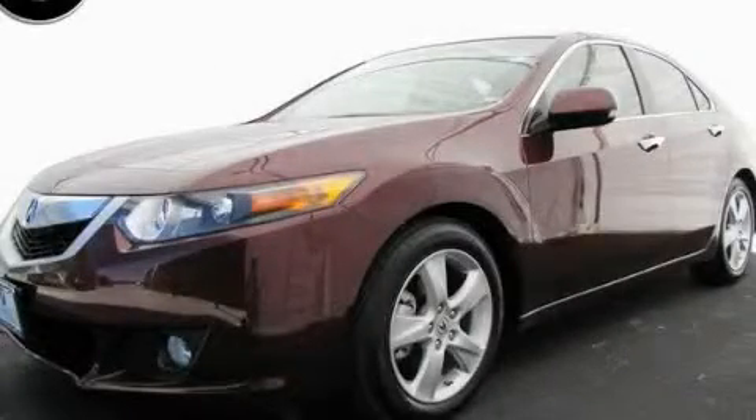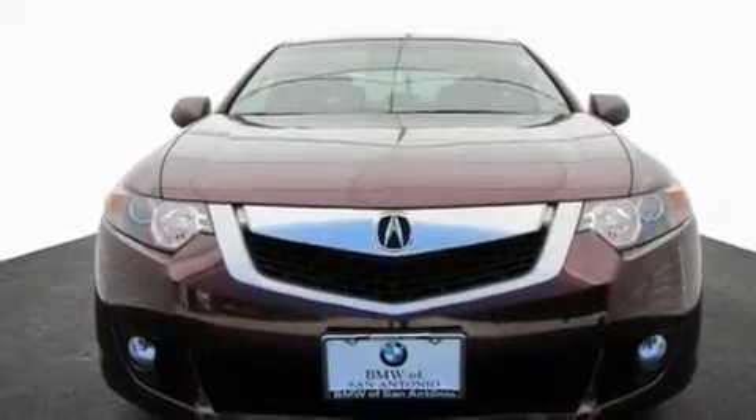This is a 2010 Acura TSX. It has a 2.4-liter four-cylinder engine and an automatic transmission.